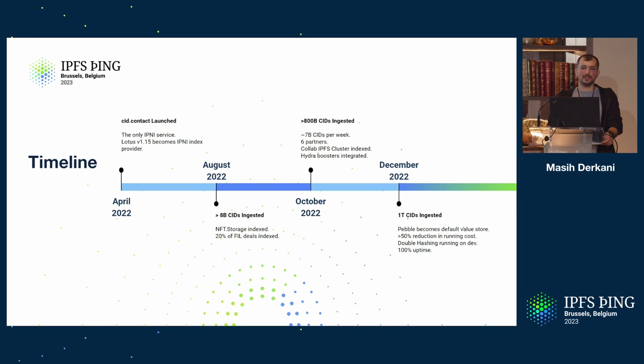If you go to cid.contact you can see the list. The collab cluster was fully indexed, thanks to the great work done by Ivan. And we had Hydra boosters hooked up to cid.contact — this was when Kubo did not have cid.contact as default, so content was being looked up on behalf of clients via a high probability of hitting one of the Hydra boosters in the DHT, which would then also look up content for them at cid.contact.